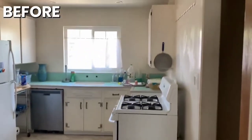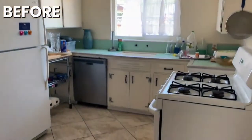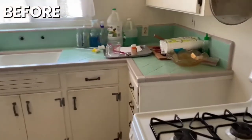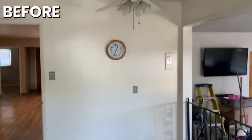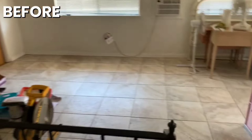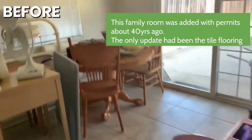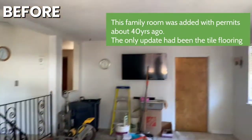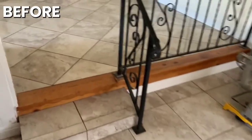They had put in that new tile in the kitchen. We had already started those recessed lighting. But the original kitchen, original counters, cabinets. Had this kind of iron railing here, so you get a small step down into this family room. Just pretty original from 30, 40 years ago.